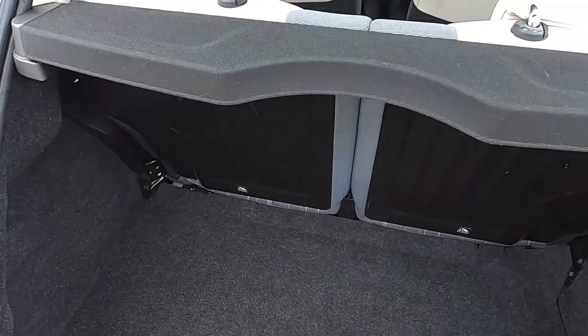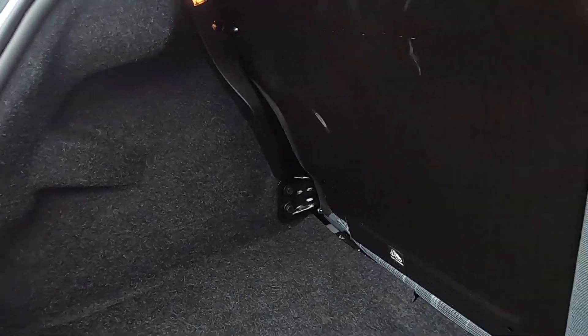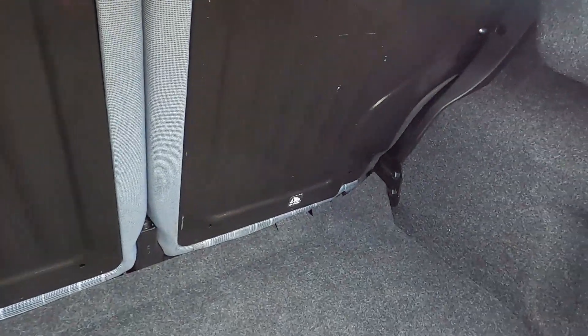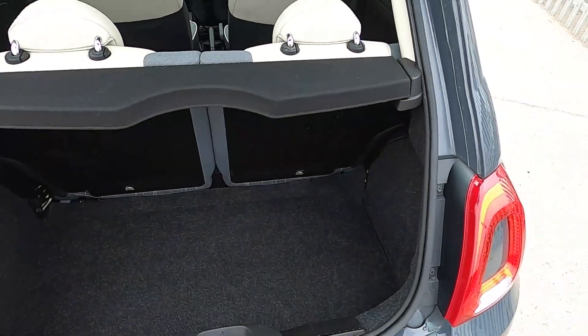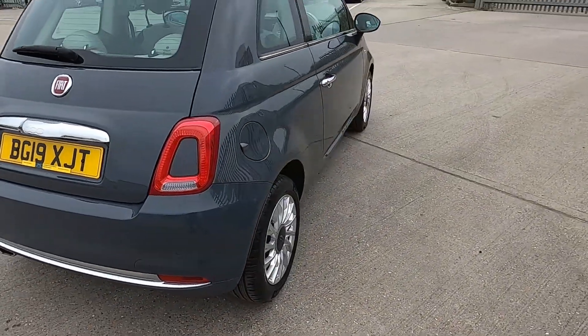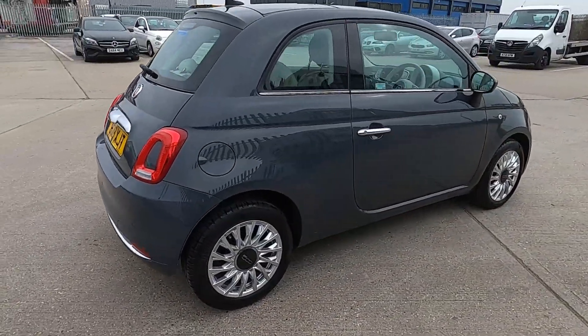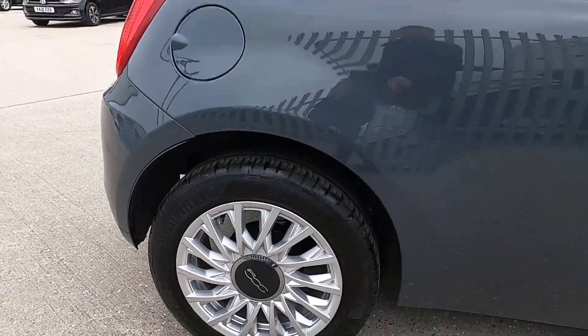Inside the boot you've got plenty of space to fit shopping in the back without an issue. All of our cars go through a 75-point check and a service, so you've got nothing at all to worry about — all taken care of.